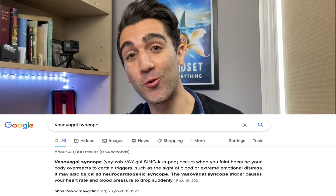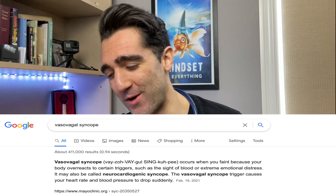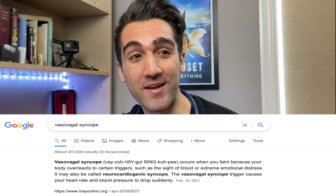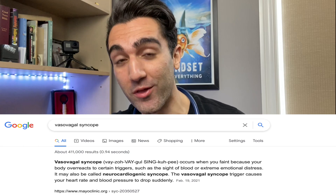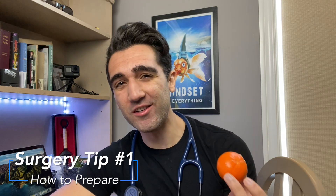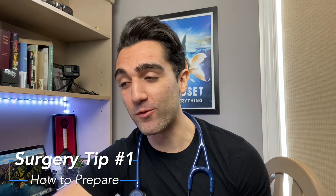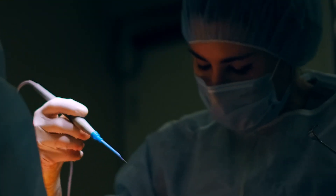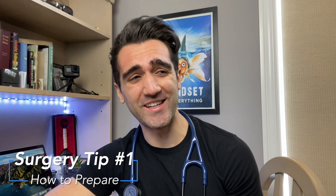Thankfully I've never passed out in the middle of surgery, but there was one instance where I had to take a step back and sit down following a particularly nasty postpartum hemorrhage. In speaking with surgeons and other medical students, vasovagal syncope — passing out or feeling like you're going to pass out during surgery — is way more common than people think. Surgeons have recommended drinking water beforehand and having something high in sugar and easy to eat before you go in.